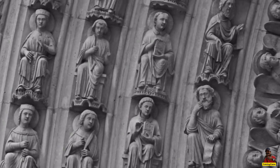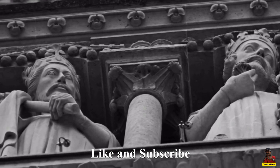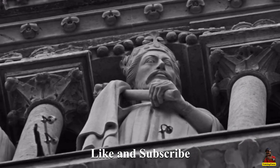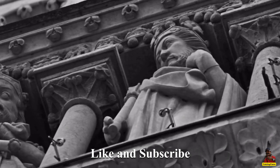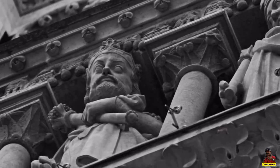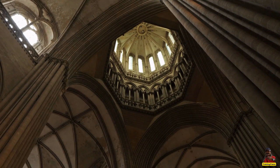The construction of the Notre-Dame Cathedral in Paris began in the 12th century, but it was not completed for another 300 years. It is today one of France's most well-known churches, as well as one of the oldest.